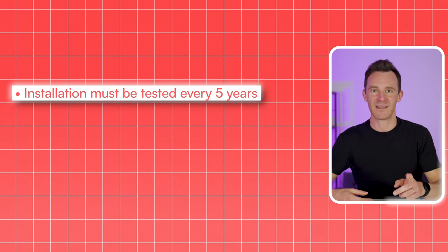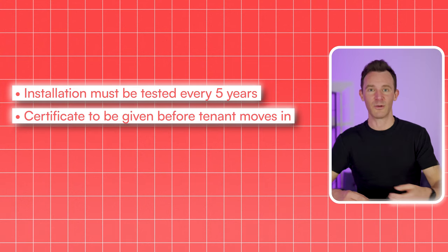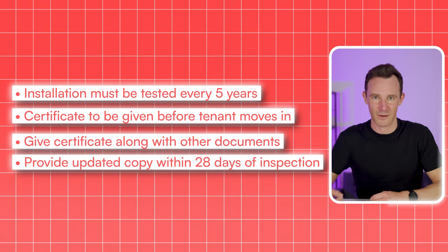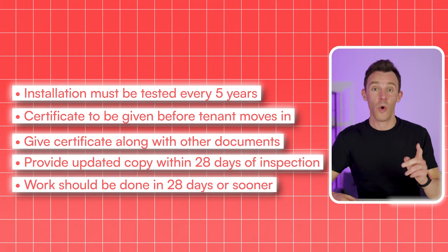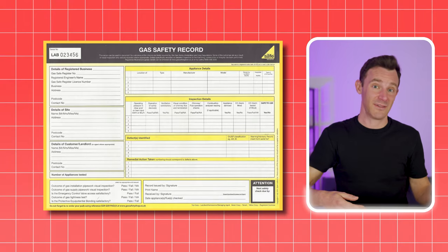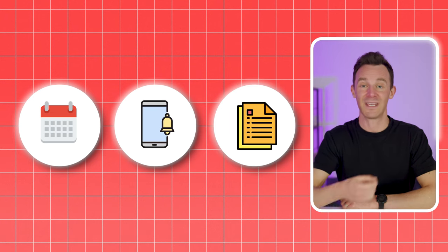Now the electrical installation must be tested by a competent person at least every five years. The certificate needs to be given to the tenant before they move in, along with the deposit information and everything else. When it's renewed, an updated copy needs to be given within 28 days of the inspection taking place. And if the inspection finds that work is needed, this also needs to be done within 28 days, or sooner if it's particularly urgent. Electrical safety trips landlords up because it's relatively new, and because the certificate lasts five years it's more likely you'll forget compared to the annual gas safety routine. So put the renewal date into an online calendar with a reminder a few months in advance.